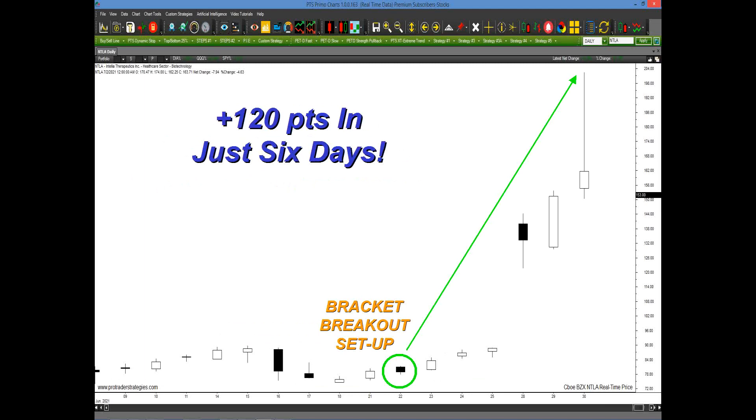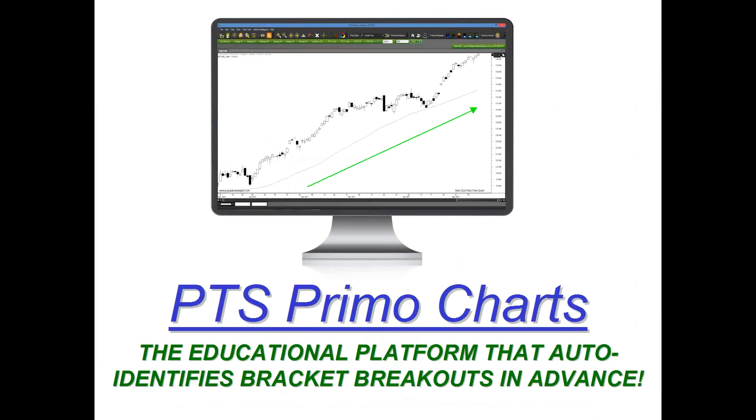That's why we call it our Bracket Breakout Trading Method — it's specifically designed to identify stocks, futures, currency pairs, Bitcoin, even commodities that are set to break out. And here's the good news: there's not a lot of work that goes into this. In fact, I think this is probably our simplest method to date. Everything is one click away on the PTS Primo Charting platform. It auto-identifies these bracket breakouts in advance, so there's really nothing you have to do in terms of analysis.